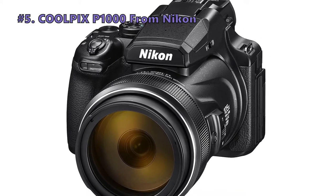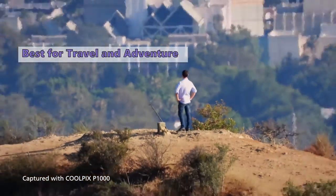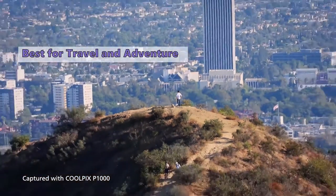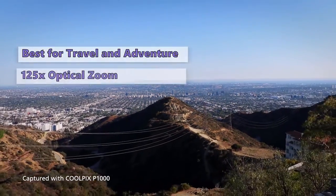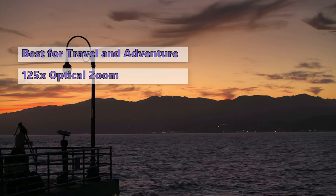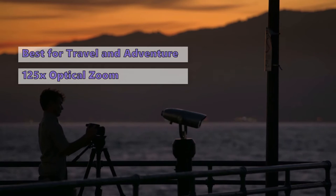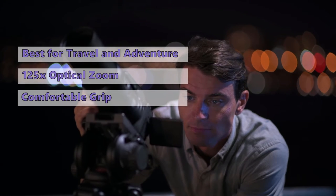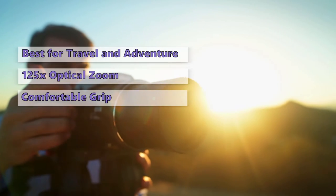We start out the list with the Coolpix P1000 by Nikon. Capable of shooting everything from far-off wildlife to expansive landscapes, the Nikon P1000 is perhaps the most versatile camera we've ever seen. It has an impressive 125x optical zoom range, which has a whopping 3,000 millimeters equivalent focal length. While it's not a DSLR, it certainly fits the bill for super zooms.